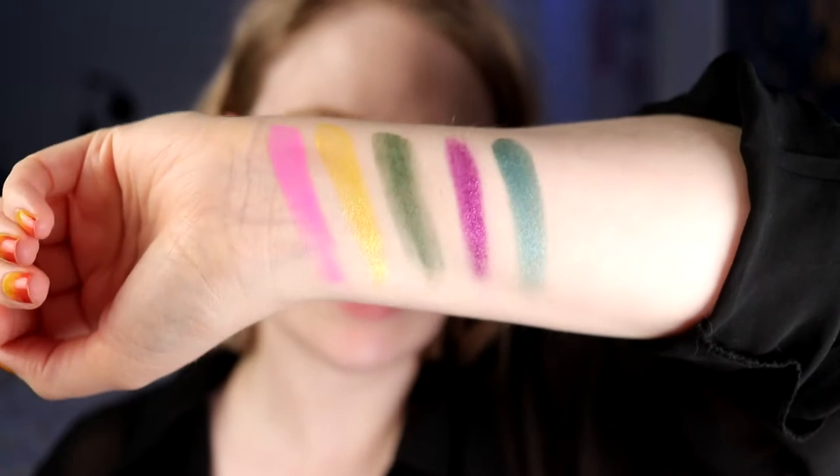Then we will see — I will swatch them for you. So first we have shade 2, the matte pink one. Then we have 7, the shimmery yellow. And 11, matte green. 9, the shimmer purple. And 10, which is — I don't know why I swatched with my thumb — the dark blue shimmer. So I got 3 shimmers and 2 mattes. These are the shades I got.